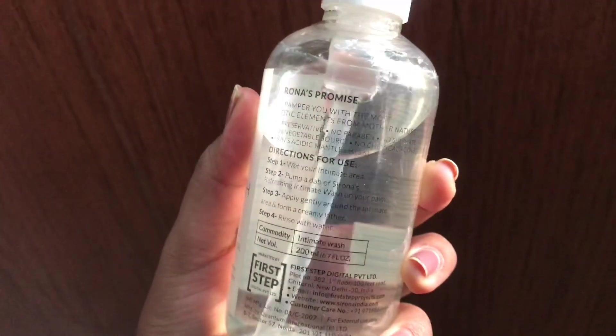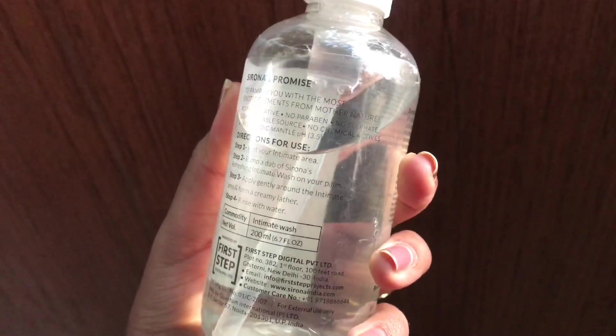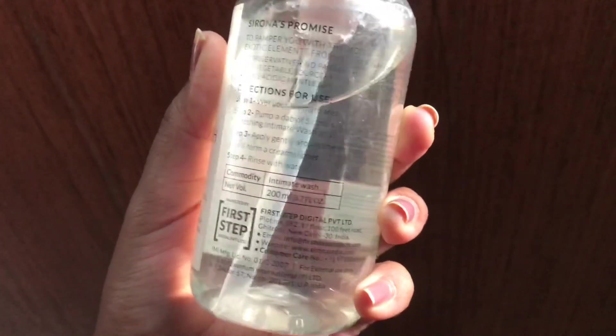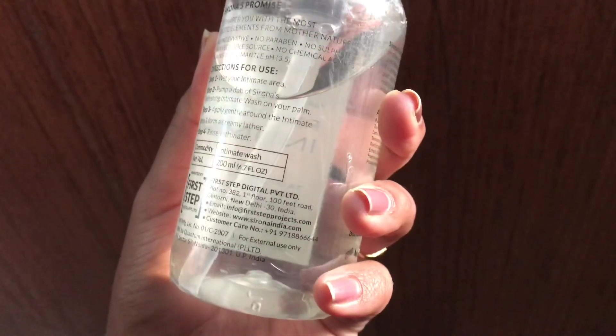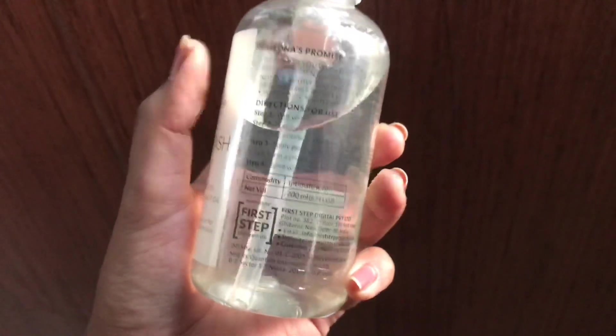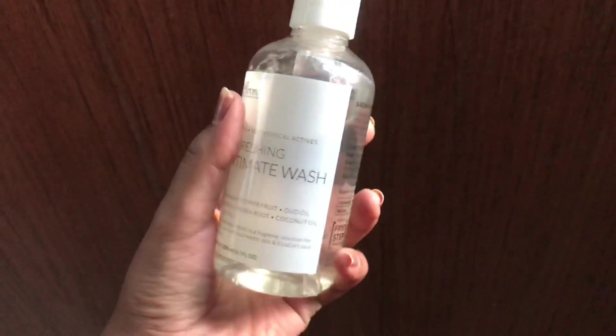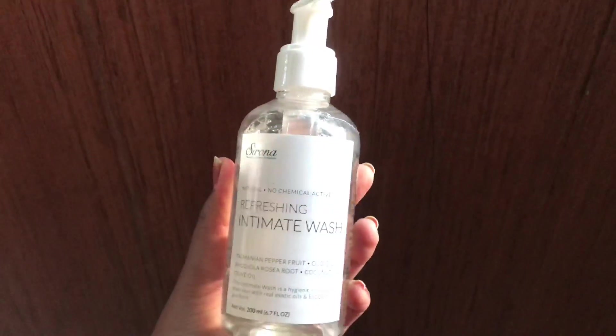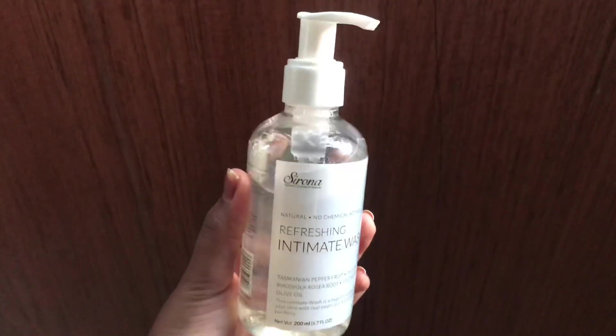How to use an intimate wash — it is extremely simple in just four easy steps. Step one: wet your intimate area. Step two: dab a pump of Sirona's intimate wash on your palm. Step three: apply gently over the intimate area and form a creamy lather. Step four: rinse it off with water.